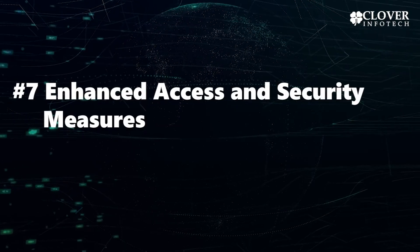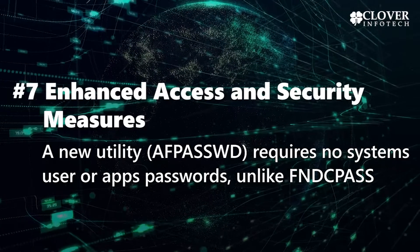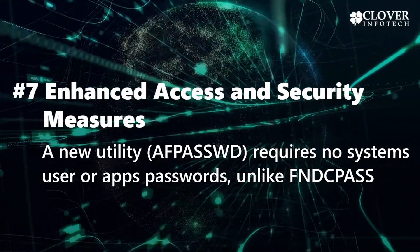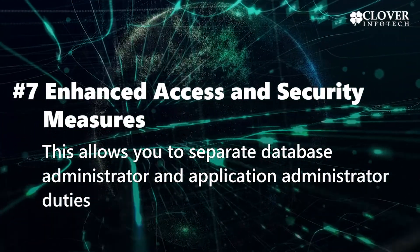7. Enhanced Access and Security Measures. A new utility, AFNE Password, requires no systems user or apps passwords, unlike AFNE Pass. This allows you to separate database administrator and application administrator duties.